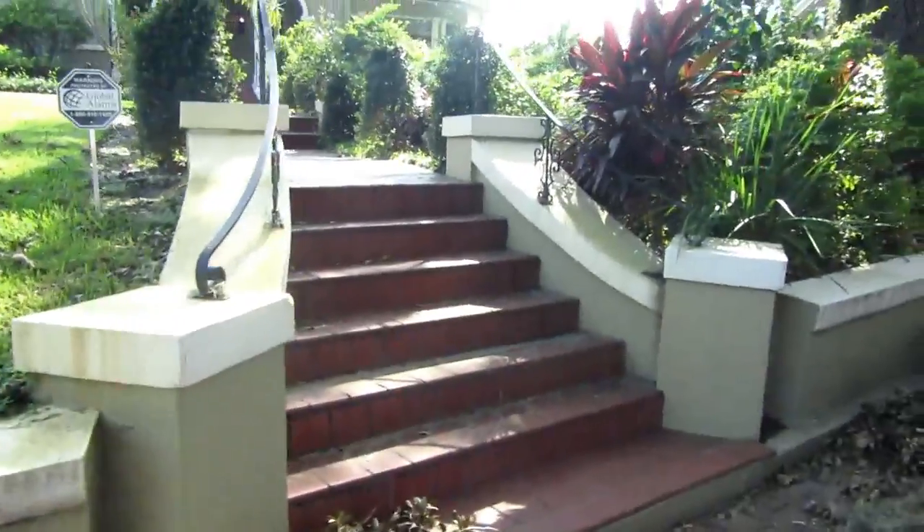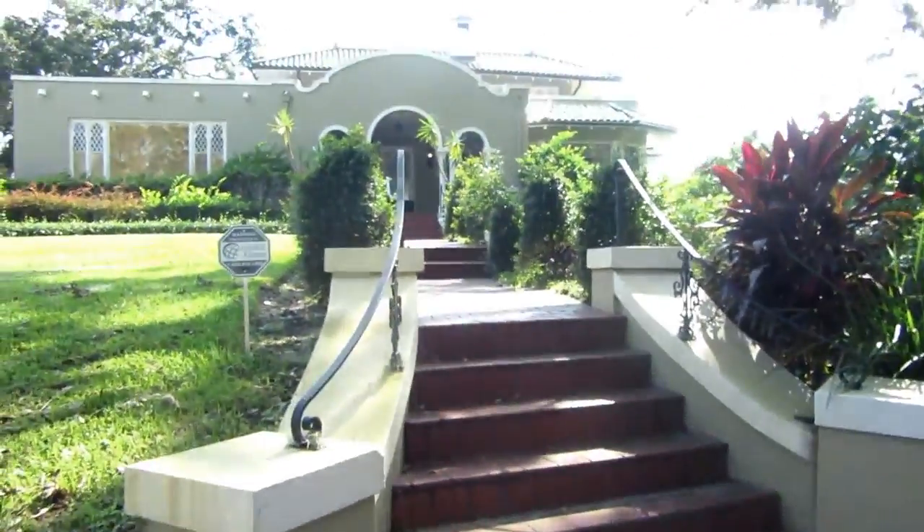It was built in 1922 and features windows with a Moorish design. It was the home of Perry Temple, the widow of the man after whom the Temple Orange was named.